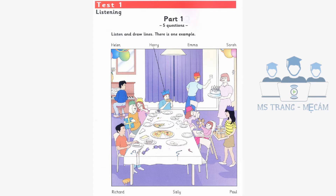Part 1. Listen and look. There is one example. Whose party is this? It's Harry's. Which boy is he? He's the one at the far end of the table. He's eating some pizza. Can you see the line? This is an example. Now you listen and draw lines.